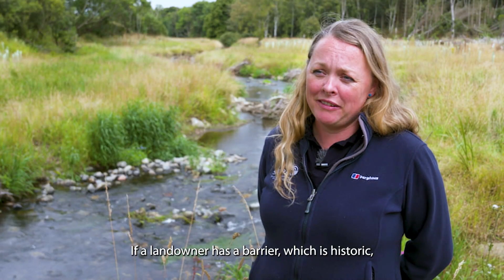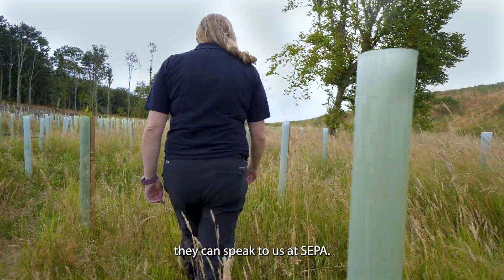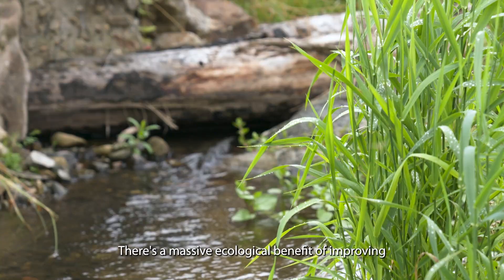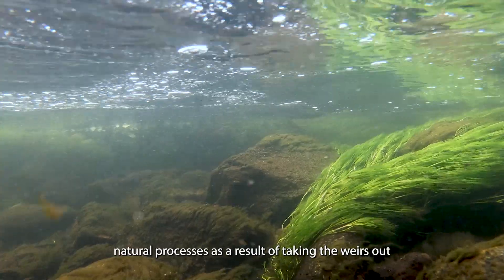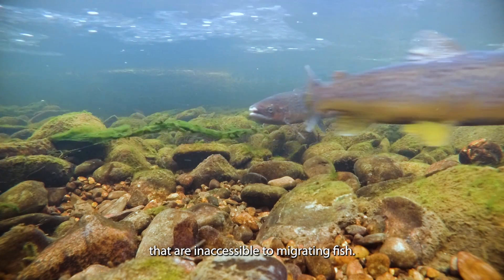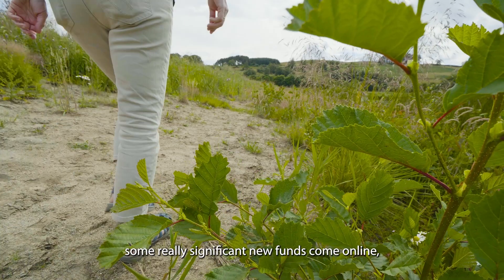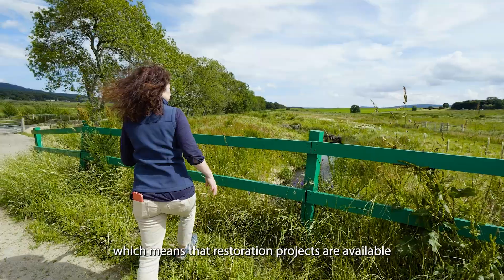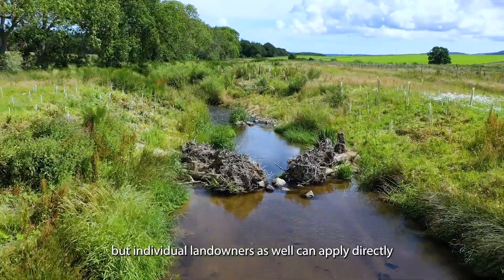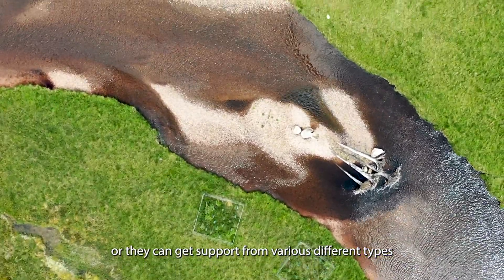If a landowner has a historic barrier that's no longer in use and it prevents fish from migrating, they can speak to us at SEPA. There's a massive ecological benefit from improving natural processes as a result of taking weirs out, and also the opportunity to open up large lengths of river that are inaccessible to migrating fish. Over the last few years we've seen significant new funds come online, meaning restoration projects are available not just to organisations but to individual landowners as well, who can apply directly or get support from various river groups.